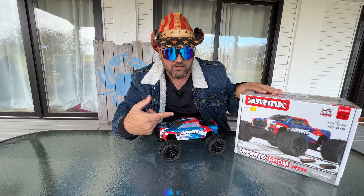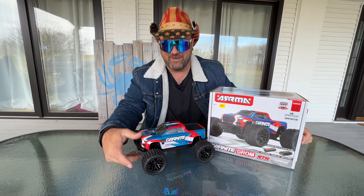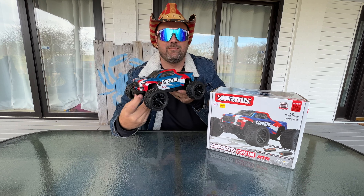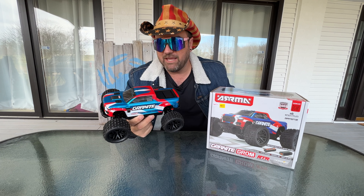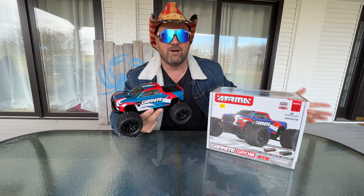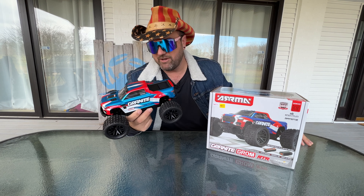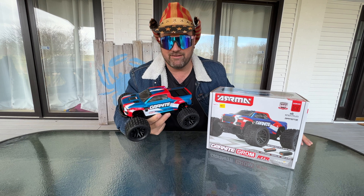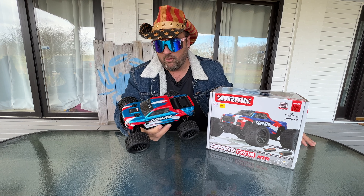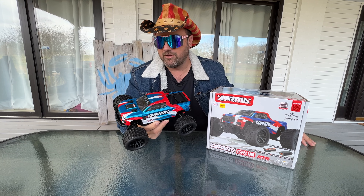This is what we've been waiting for right here — this thing in front of me the whole time is what we're doing a video on. All right guys, welcome to the video. It's going to be awesome. We've got the coolest RC here. It's a mini monster truck from Arma with independent suspension. Everything I'm going to tell you about this thing is the honest truth. It's red, white, and blue, so it couldn't be any better.